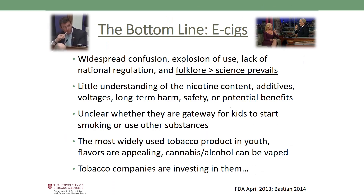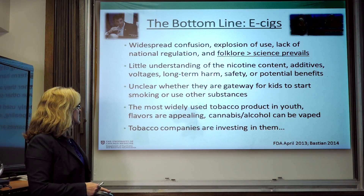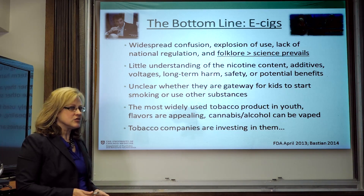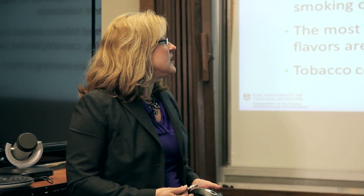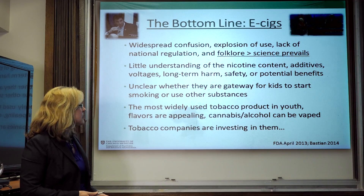So what do you tell people? There is widespread confusion due to the explosion of use and lack of product regulation, with folklore prevailing over science. We have little understanding of nicotine content, additives, voltages, long-term harm, safety, or potential societal benefits. It's unclear whether e-cigarettes are a gateway for kids to start smoking or using other substances, but e-cigarettes are now the most widely used tobacco product among middle and high schoolers. Youth-appealing flavors like bubble gum and candy are concerning, as is increasing vaping of cannabis and alcohol. Finally, tobacco companies are increasingly investing in e-cigarette products, which given past history of suppressing science may give us reason to pause.